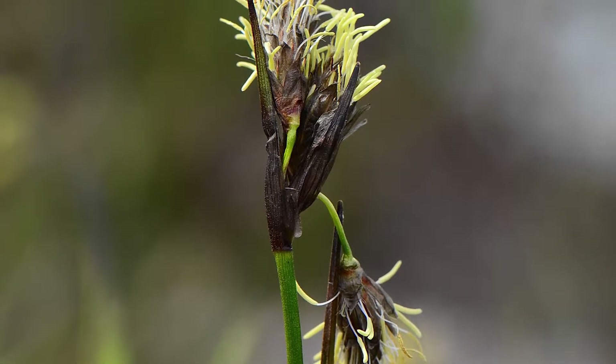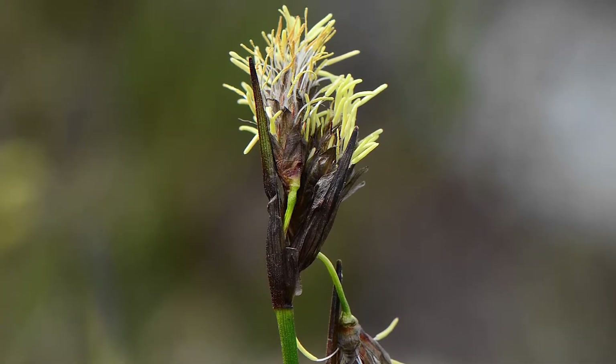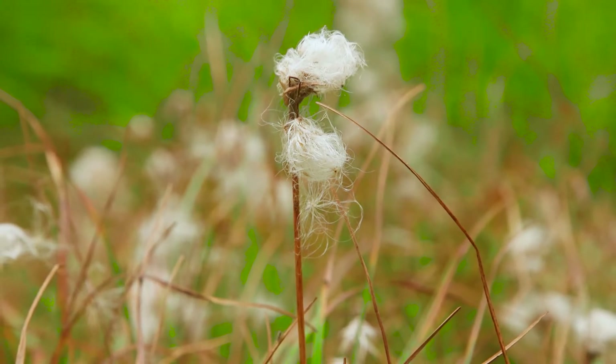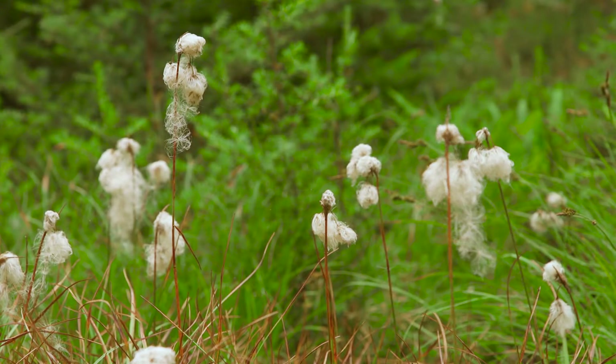The flowers are drooping spikelets with two or more leafy involucral bracts longer than the inflorescence. The fruit are seed-like achenes surrounded by numerous long white bristles. The infructescence is highly conspicuous and cotton-like in appearance — that's where this plant gets its common name.